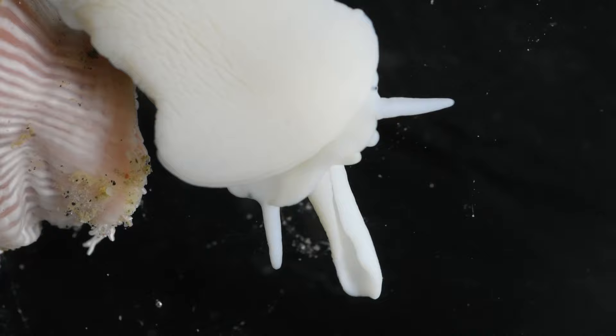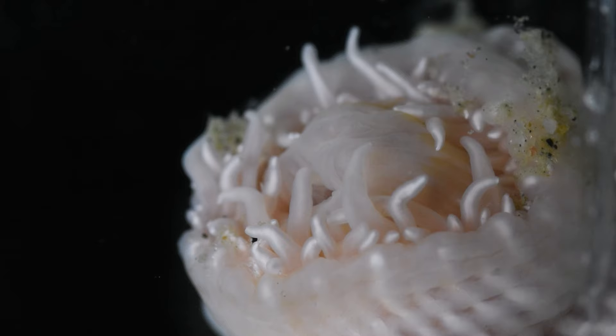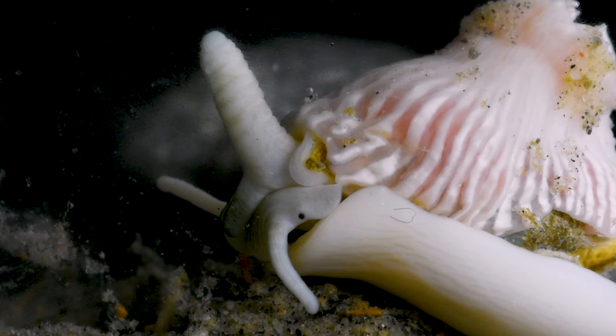A deep dive into this relationship leads to even greater intrigue. The Harpovaluta is a predator that feeds on other mollusks like gastropods and bivalves, while the anemone was primarily believed to feed on animals in the water column, like krill. However, investigations of the anemone's stomach have revealed gastropod shells. Could it be that these two distinct creatures have formed an unlikely hunting partnership, sharing in the bounty of their prey?